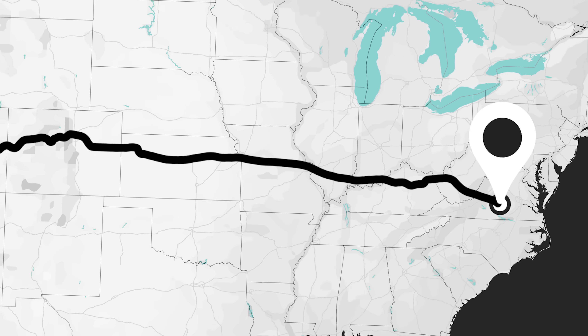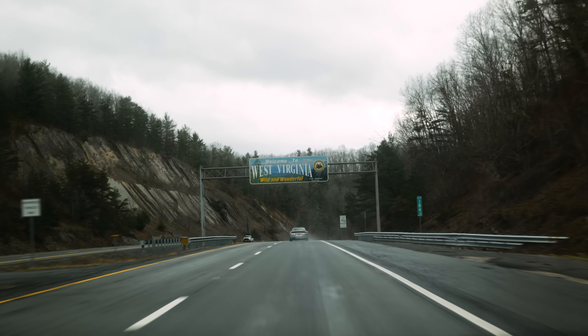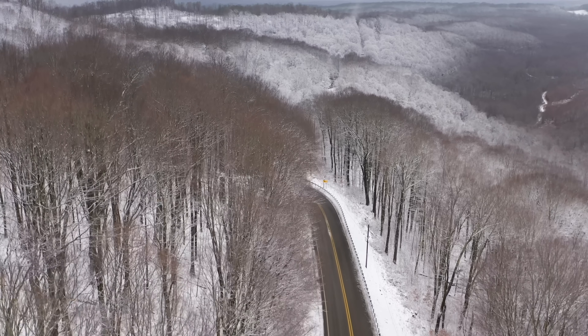We're headed west across the country to Moab, but it's not necessarily about Moab itself — it's about the harsh journey to get there, testing both cars through multiple mountain ranges and a wide variety of climates. Oh, and we're also taking this trip in the peak winter month of January.